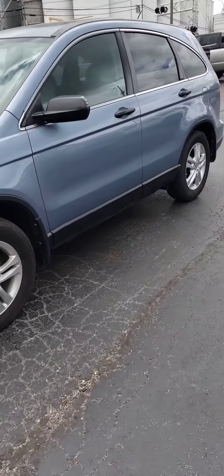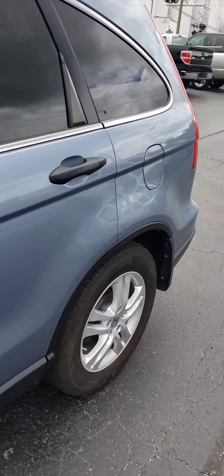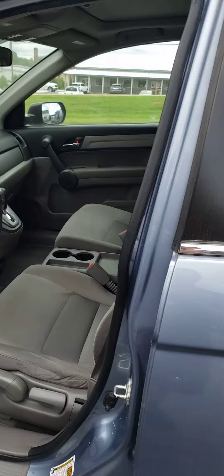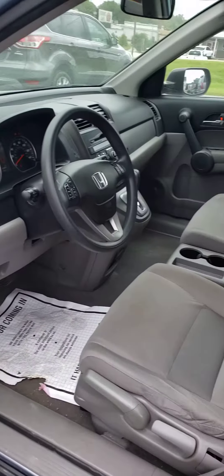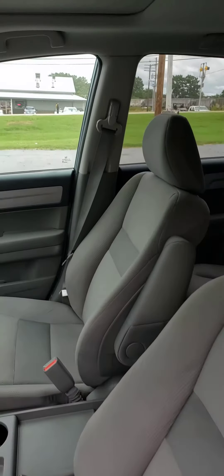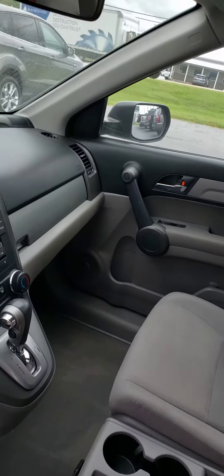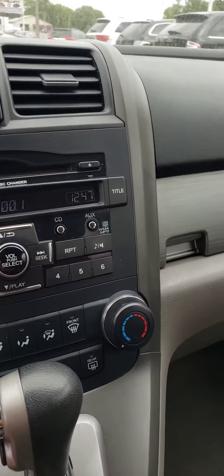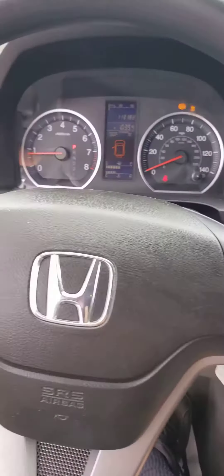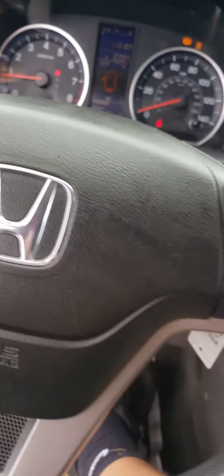We do have financing available on this unit. You can go to SaeValleeAuto.com to apply for financing, or you can see a free Carfax there. More pictures. Automatic. 113,183 miles on it.